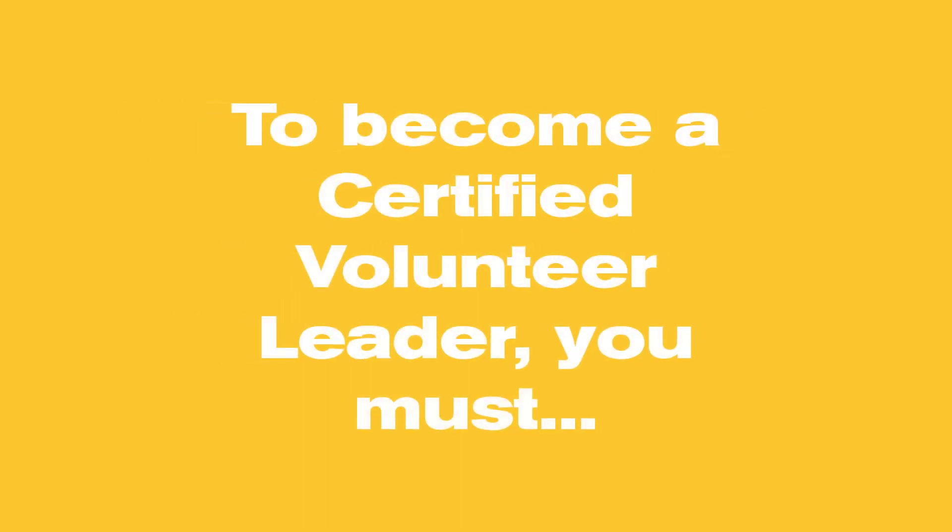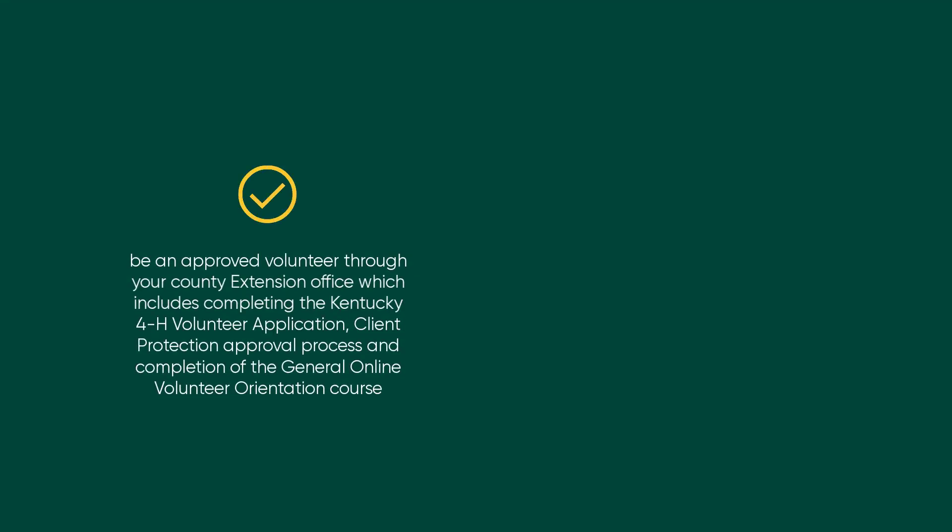To become a certified volunteer leader, you must be an approved volunteer through your county extension office, which includes completing the Kentucky 4-H volunteer application, client protection approval process, and the completion of the general online volunteer orientation course.